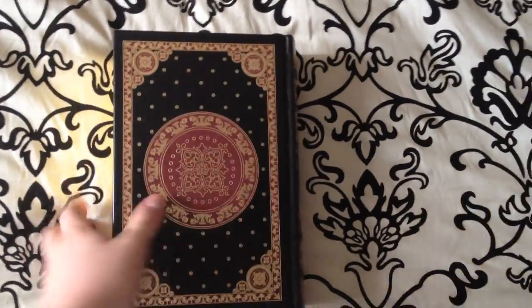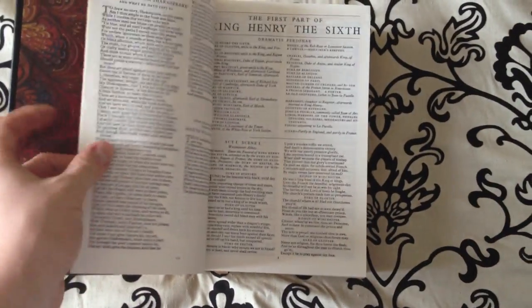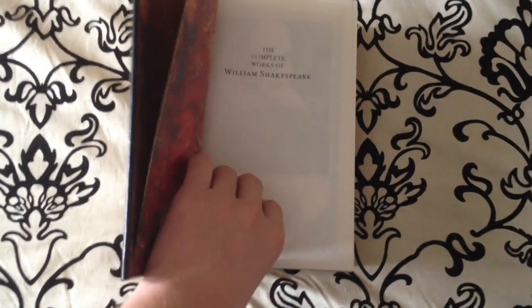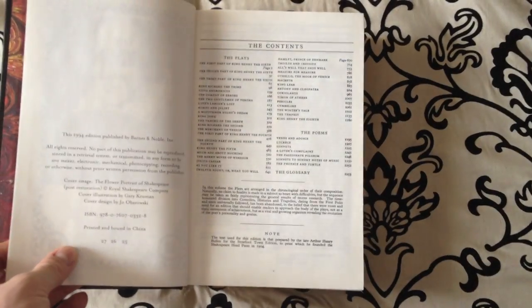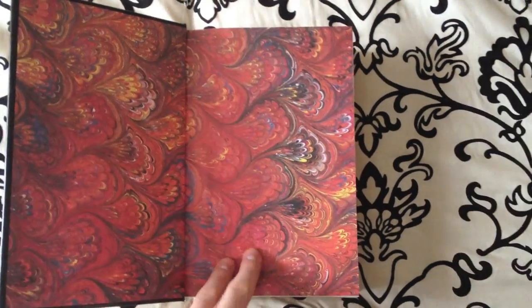It's bound in black leather with gold gilding on the endpapers as well as on the front spine and rear covers. On the inside we have marbleized endpapers, and at the table of contents you'll see the complete works — poems, forms, plays, etc.